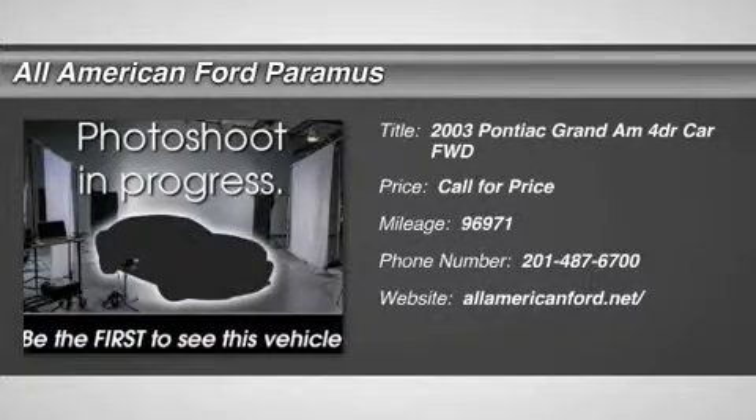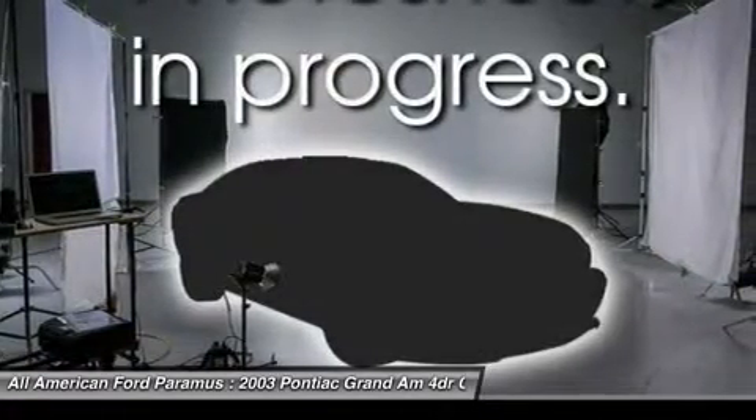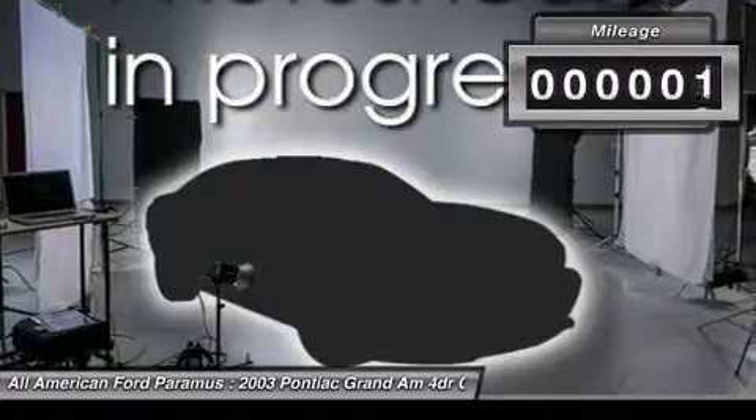The 2003 Grand Am. The Grand Am is Pontiac's compact sedan and coupe with the contemporary exterior design to appeal to younger drivers, or those of us who want to feel younger.